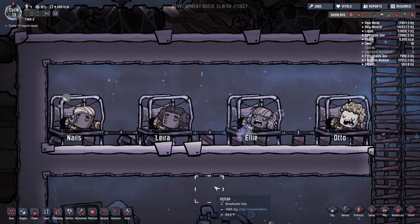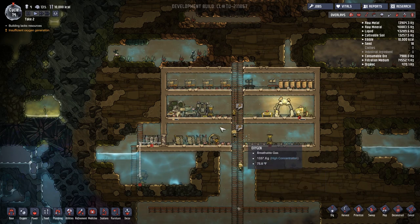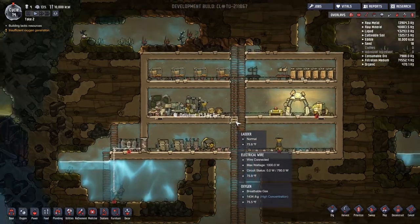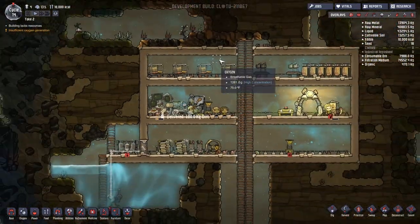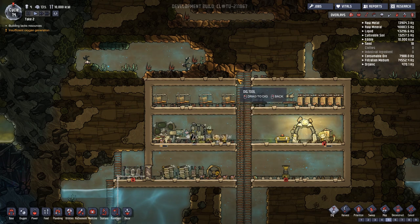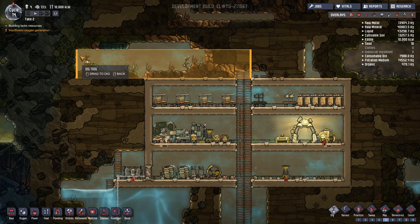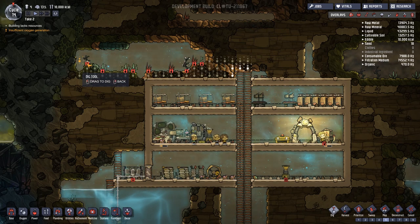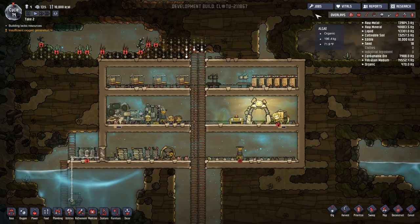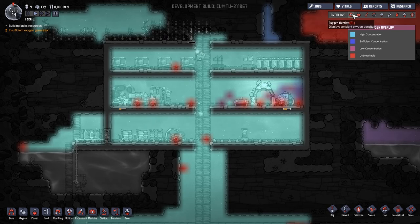I realized we are out of algae. Since I'm trying to survive until we can make the electrolyzer — which can generate oxygen from water — we need to get a little more. It looks like there's some over here to the right, there's also some oxalite which might be nice for getting some oxygen. I'm going to have them dig that out and make it priority seven, just so we can get that stuff before our oxygen starts being a problem.